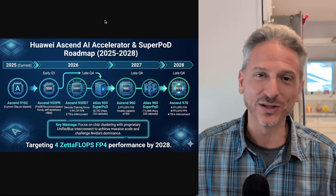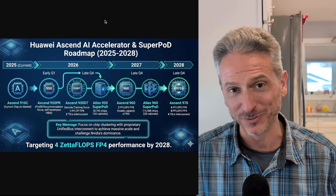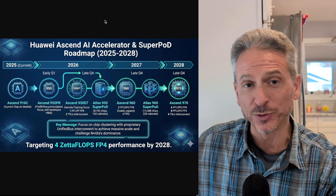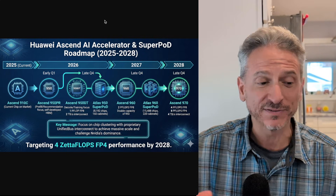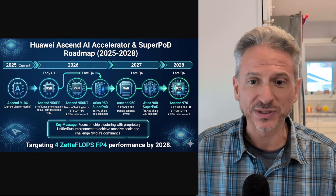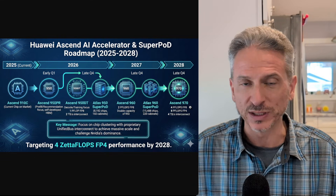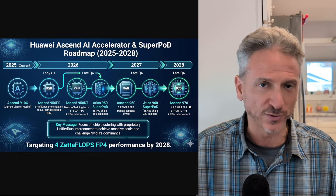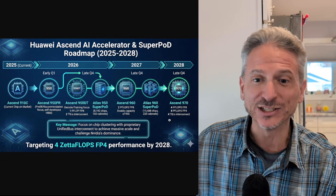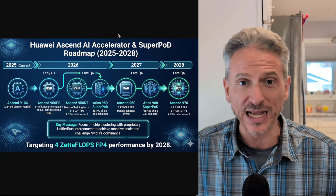Finally, it would be shameful to leave out the biggest threat to NVIDIA and the biggest AI market in the world — and that is Huawei. Looking at the Huawei Ascend AI Accelerator SuperPod roadmap: by 2028 they're targeting the Ascend 970, with four petaflops of FP8 performance and eight petaflops of FP4 performance. If you're familiar with NVIDIA's Blackwell chip, that's not as good as Blackwell right now — and it's three years later. On a chip-by-chip basis, Huawei has set an aggressive goal to be equal to NVIDIA by 2030. But the big deal is the interconnect — four terabytes per second, which is 2x what NVIDIA has right now in Blackwell.